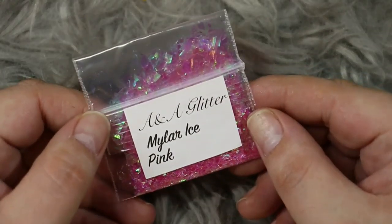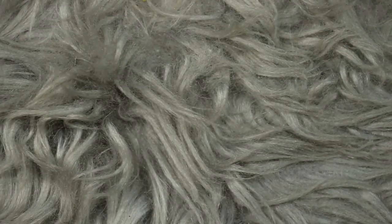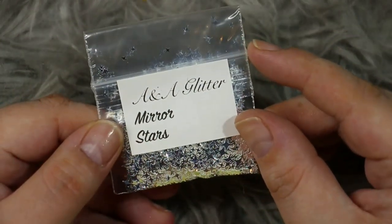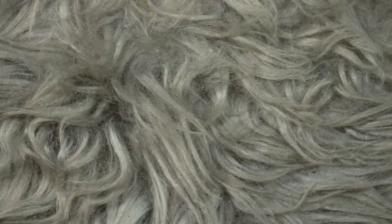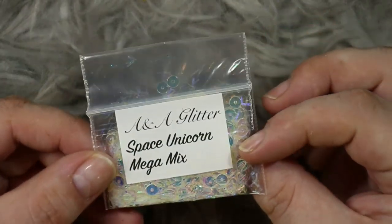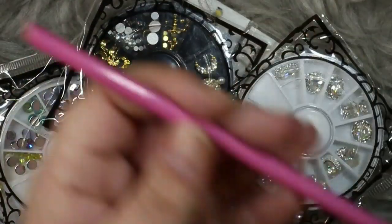Continuing the Ana Glitter surprise bundle: we have Mylar Ice in pink — so gorgeous, I definitely added it to my own list. Then Magic Stars, those iridescent stars I love. Then another set of mirror stars, like little shooting stars. Then a glitter mix from the multi mix range called Gob Stopper. Then Space Unicorn mega mix — so gorgeous, one I didn't even know they had. And finally Mylar Ice in Aqua.